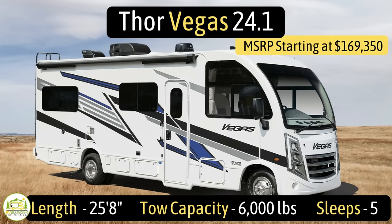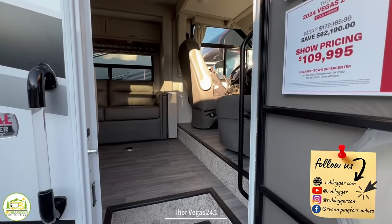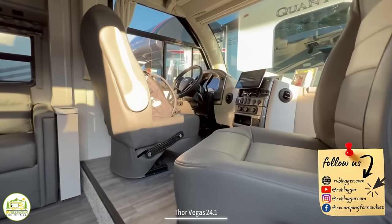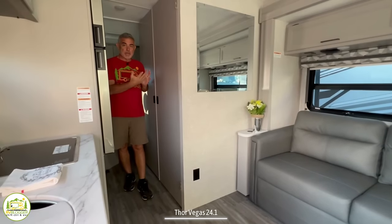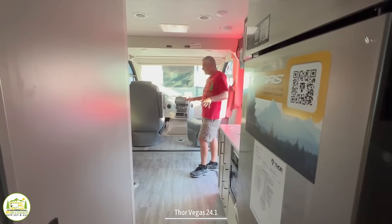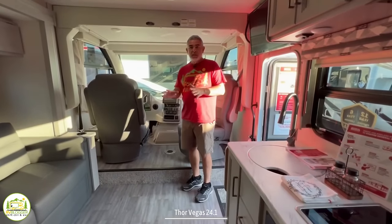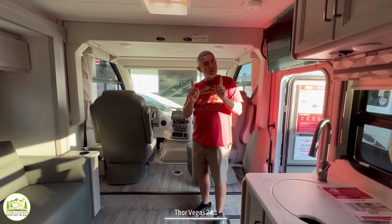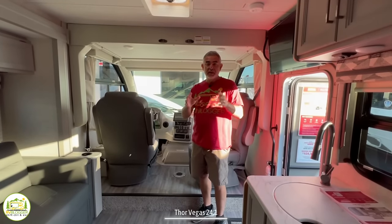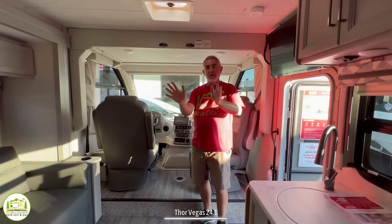This motorhome is the Thor Vegas model number 24.1. It measures in at just 25 feet 8 inches long, has a tow capacity of 6,000 pounds, and can sleep up to five people. When you first walk into this Class A RV, on the right-hand side is the driver's cab and over-cab area. We then wrap around through the living and kitchen area; in the mid coach is where the bathroom is located, and behind that is the bedroom. Our first impression is that this feels really nice and spacious towards the front end, though the mid bath creates a little bit of a barrier — but it does create some nice privacy in the bedroom area.